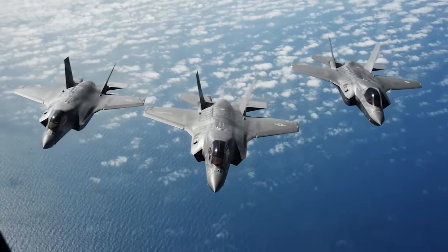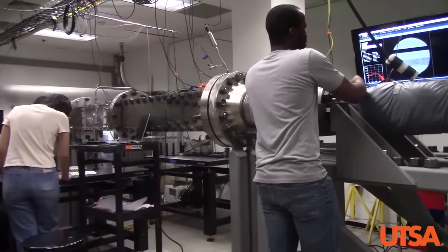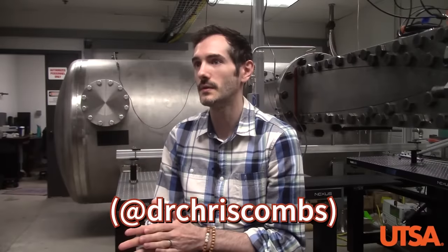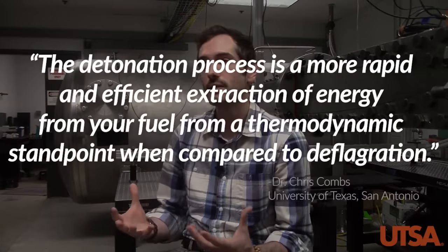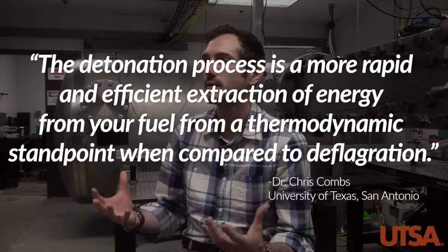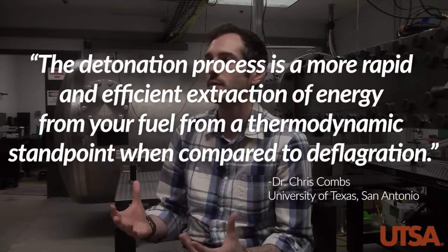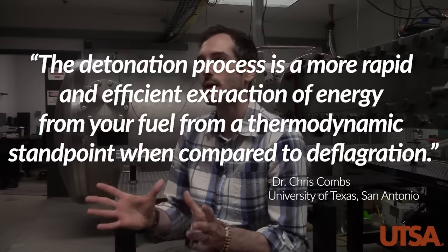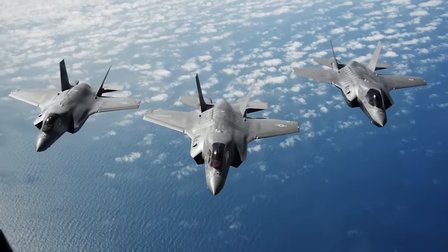I reached out to Dr. Chris Combs, a D. Howard Endowed Assistant Professor of Hypersonic and Aerospace Engineering at the University of Texas, San Antonio. Dr. Combs knows his stuff, and he also runs a great Twitter account I highly recommend you follow. He summed up the value of detonation very succinctly: 'The detonation process is a more rapid and efficient extraction of energy from your fuel from a thermodynamic standpoint when compared to deflagration.' And Dr. Combs isn't kidding.